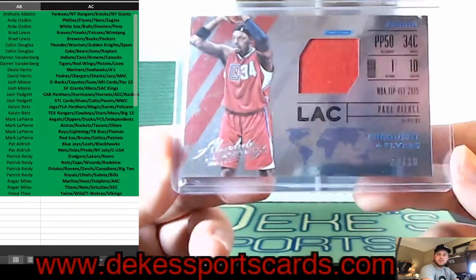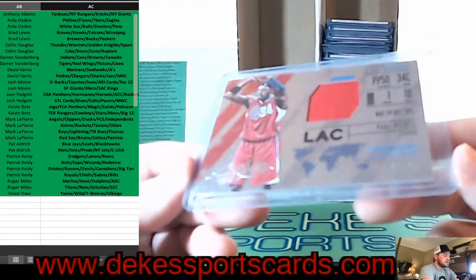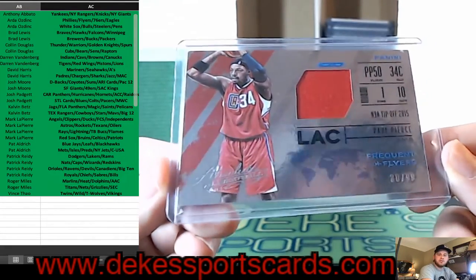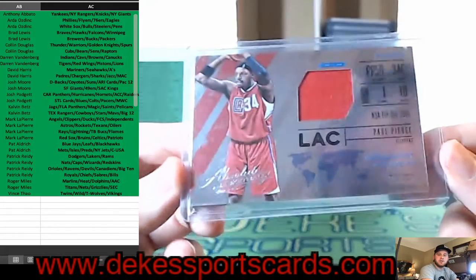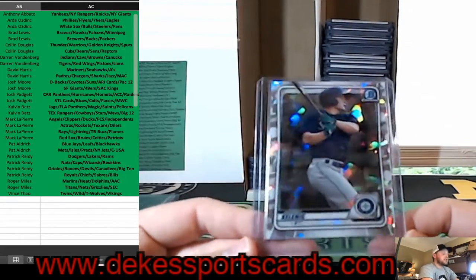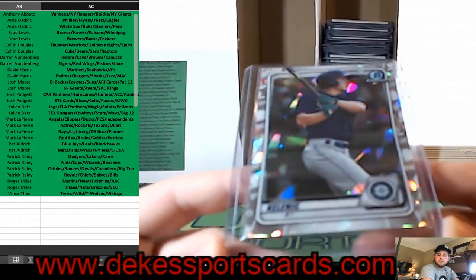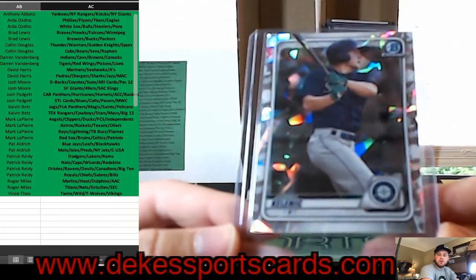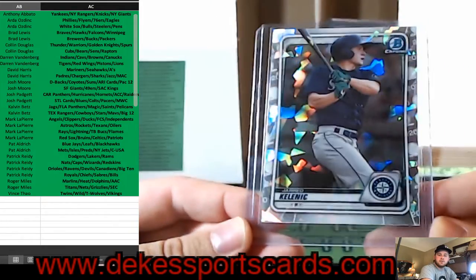We have a Paul Pierce jersey out of 99 — for the Clippers, not Boston. We have a Jared Kelenic Atomic from this year — that is a nice card for the Mariners.